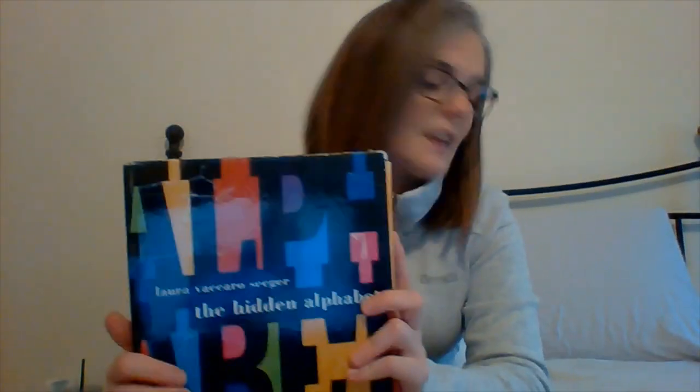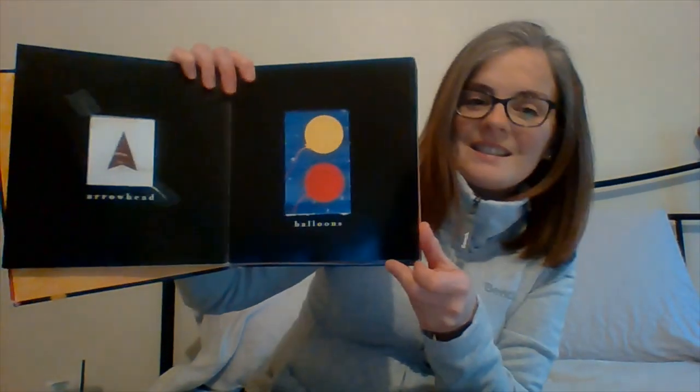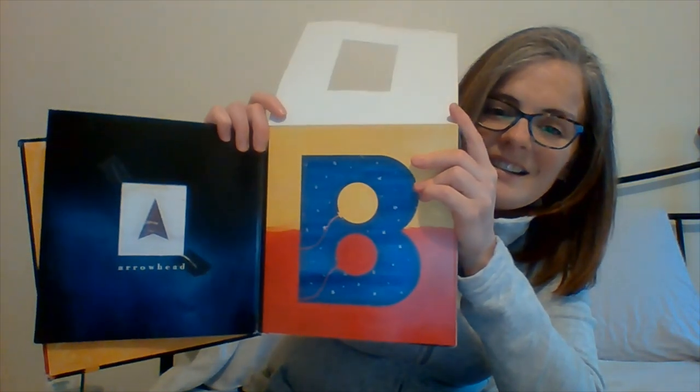So today our last alphabet letters that we need — we are going to start with the letter B. Do you know what it is? It is a B for balloons. There they are.